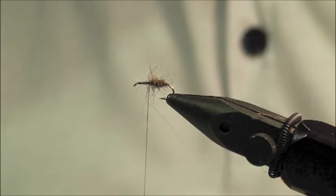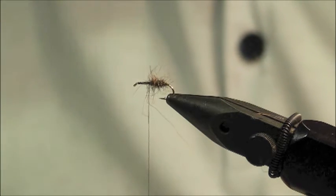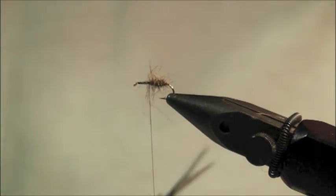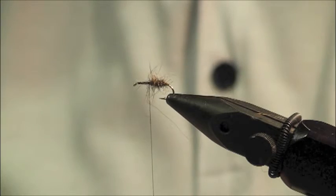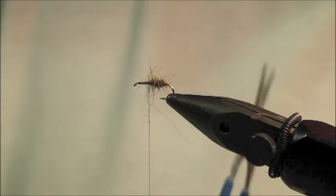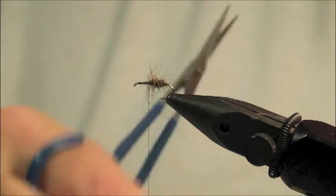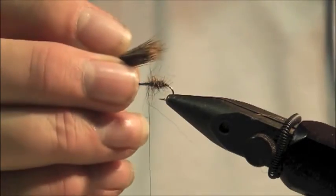Right, so we're just going to have a little bit of this for a wing. I'm going to put this in the stacker. I do normally do it in my hand — just tap it — but people think I'm a smart arse when I do that. Position this for length.